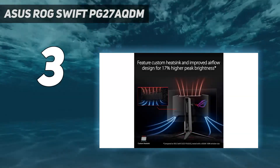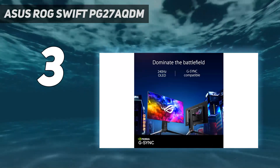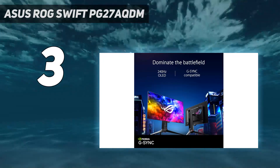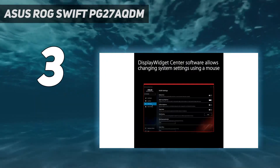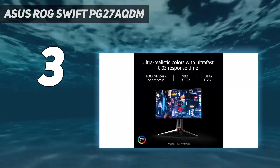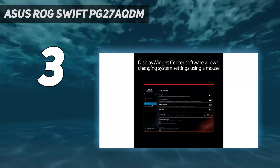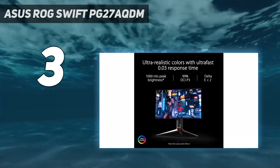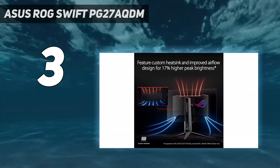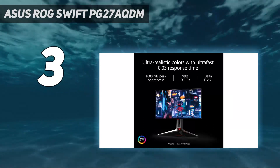At number three: the Asus ROG Swift PG27AQDM. There are many great gaming monitors out there, but only an elite few are good enough to earn our Editor's Choice award and a five-star rating. The Asus ROG Swift PG27AQDM is one of those monitors, and for good reason. Asus has endowed it with a 26.5-inch OLED panel. While many LED panels have become very good in recent years, OLED panels are still superior when it comes to contrast. Not only does the panel offer a wide and accurate color gamut, but the overall image quality is simply stunning.